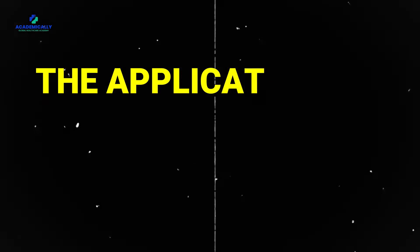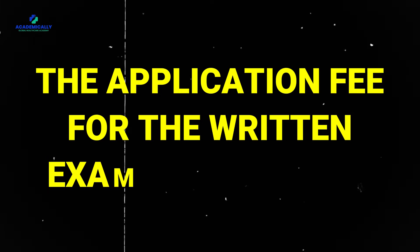Once you have cleared the initial assessment and language proficiency, it's time for the ADC written exam. This is a significant step towards becoming a licensed dentist in Australia. The application fee for the written exam is 2060 AUD. If you want to verify your result or request a review, additional fees of 124 AUD and 979 AUD apply.